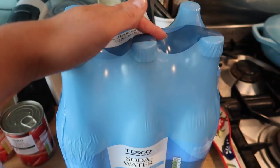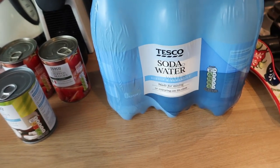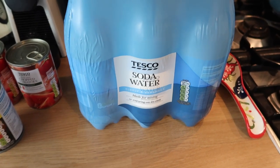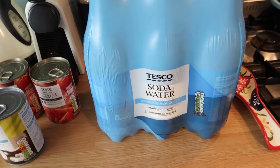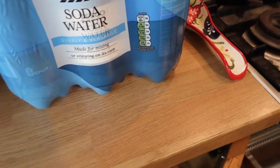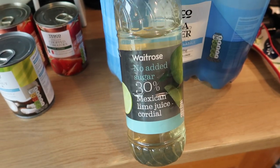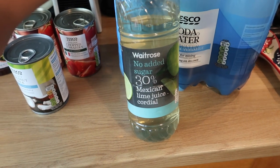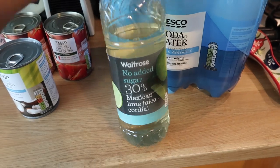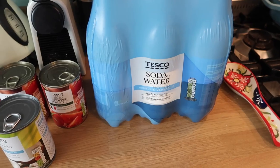I got six soda waters for two pounds. I'm trying to get off the Coke habit — when I was doing Slimming World I loved soda water with this no-added-sugar lime cordial from Waitrose; it's the only one I've ever been able to find. I just pop it in a pint glass with ice-cold soda water and it's really refreshing. I'm going to try and get back onto that.